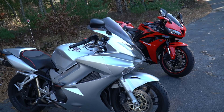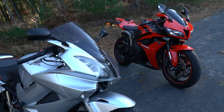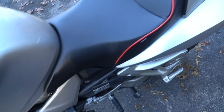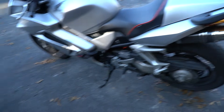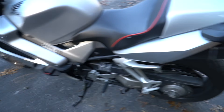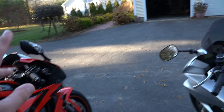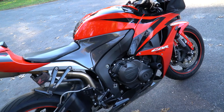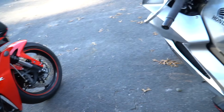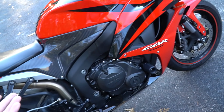Somebody asked me to compare the maintenance on either bike — which is easier. Starting with the most basic: chain cleaning. The VFR has a center stand, which lifts the rear wheel up in the air. The CBR has nothing, so I have to pull out a pit bull stand, put the bike up on it, then clean the chain. It's a little more of a hassle — not a big deal, but worth mentioning. I clean my chains probably six times a year.